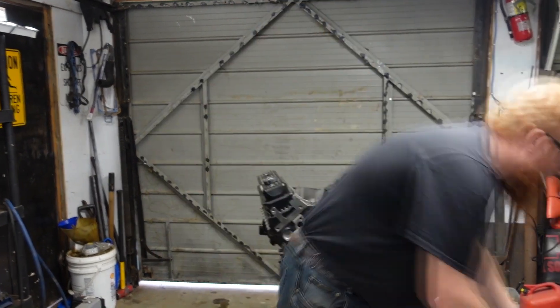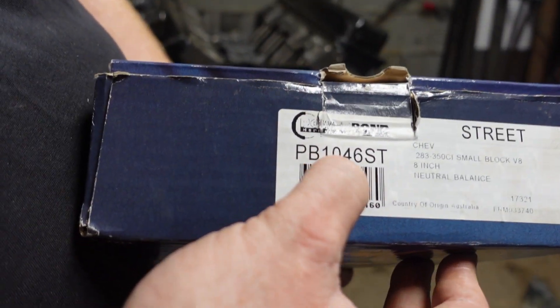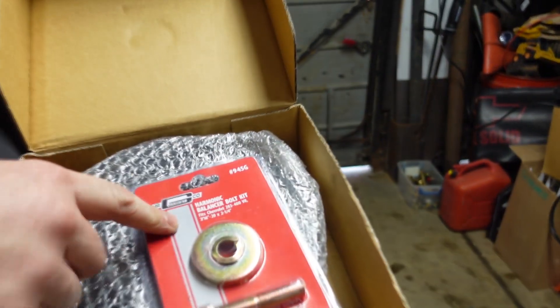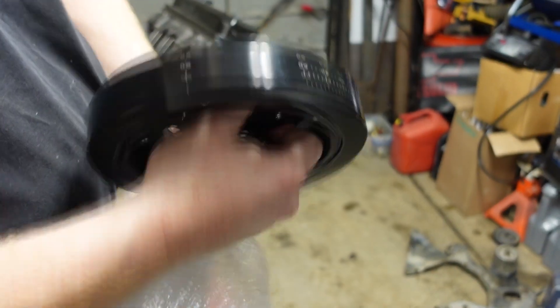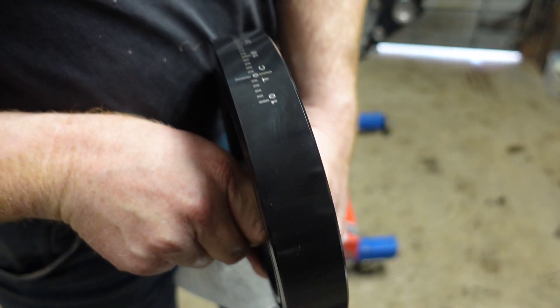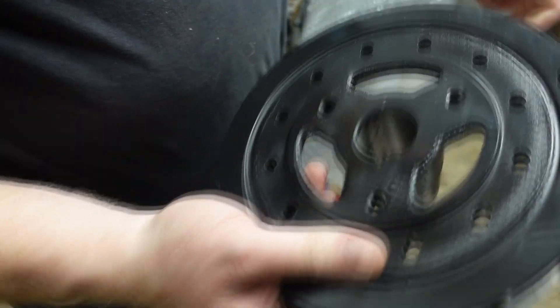The damper I did pick up is this Powerbond harmonic balancer, part number PB1046ST. I also picked up a Mr. Gasket bolt so I have a new bolt to put it on. And here's the damper. I've got to paint the engine before I install it. It's nice — it does have your degrees printed right into the metal, laser etched in. So it's really nice to be able to time it.